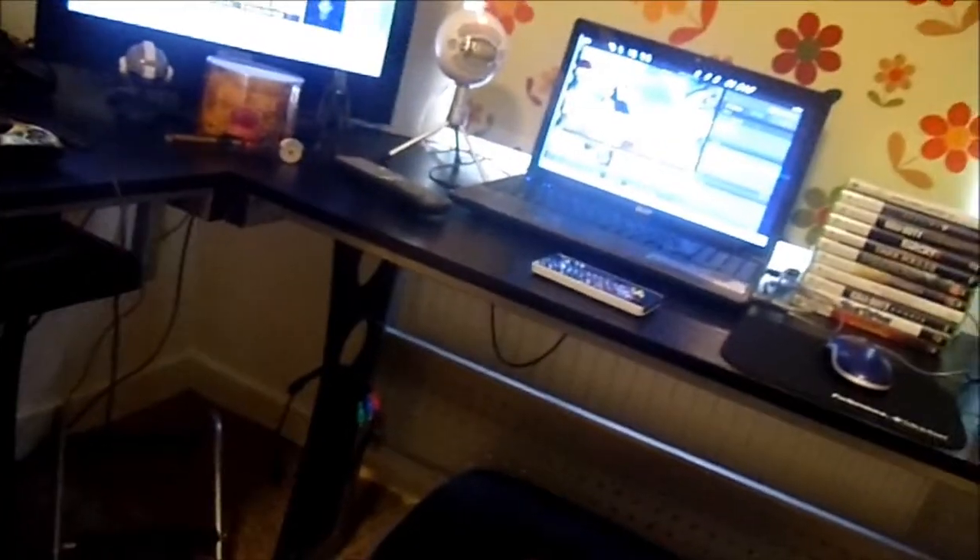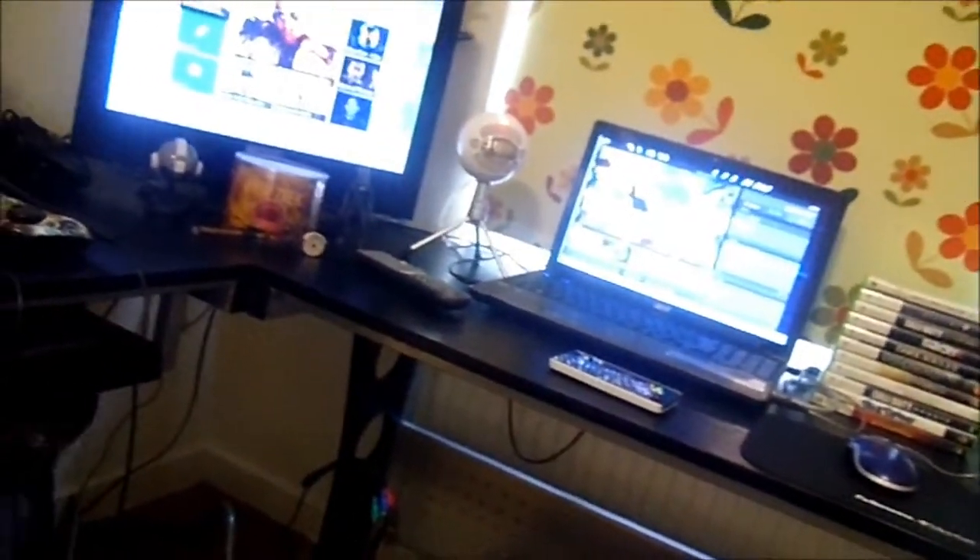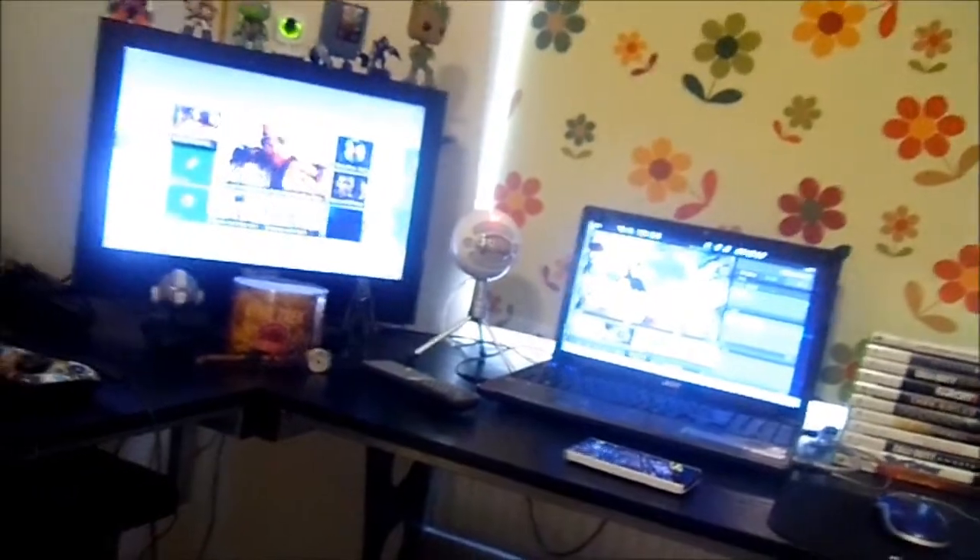The L-shaped desk arrived yesterday. I was at work until about half past eight, got home about ten to nine, and it took me about an hour and a half to put together. Not too bad, only because I put the wrong screws in one bit, but it's fine now.